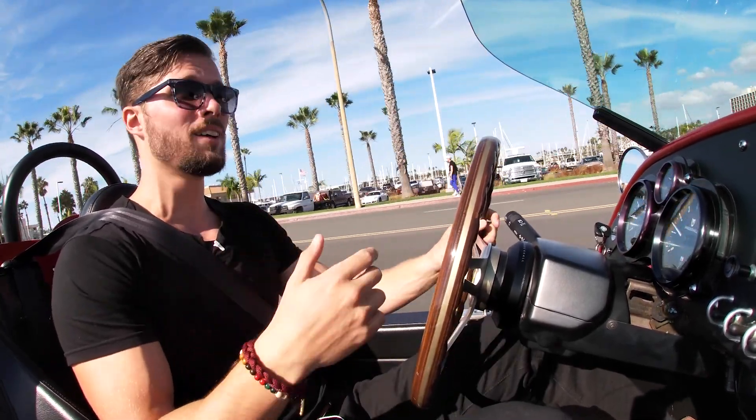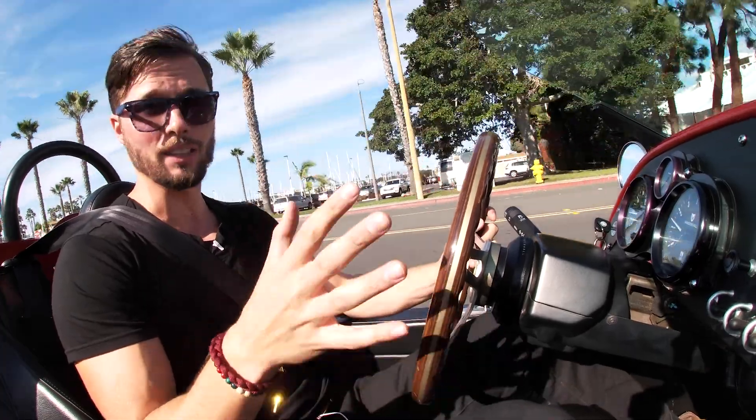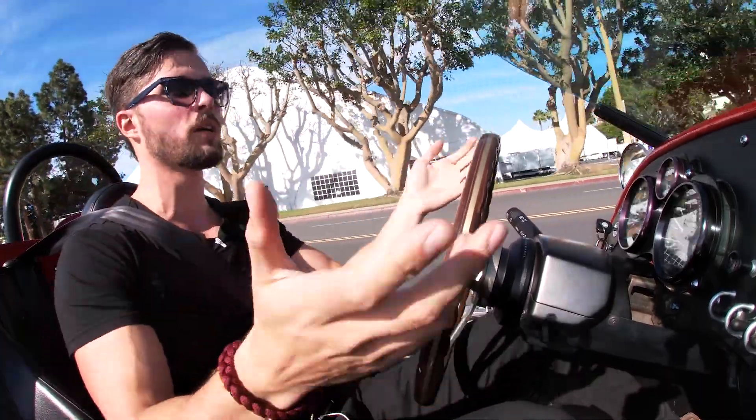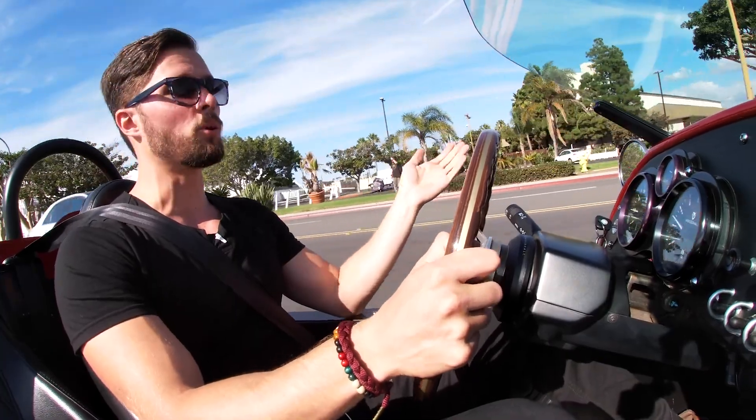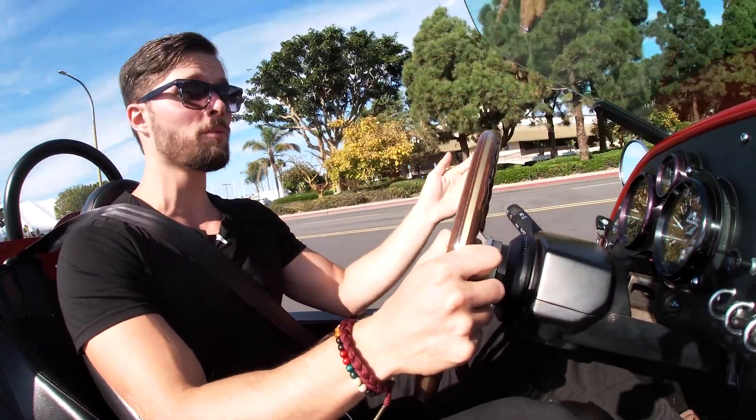The experience of the Vanderhall — you get more attention in this car than I have ever gotten in any other car. Ferrari, Lamborghini — nowhere near the amount of attention. Anywhere I stop, someone talks to me or asks a question. I just pulled over to adjust the camera and two people asked me about it. Anytime I stop at a red light, people pull out their phones and start taking photos. If you're seeking a head-turner, this is the car for you.